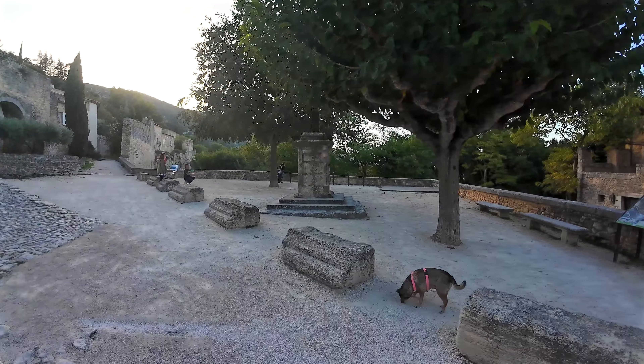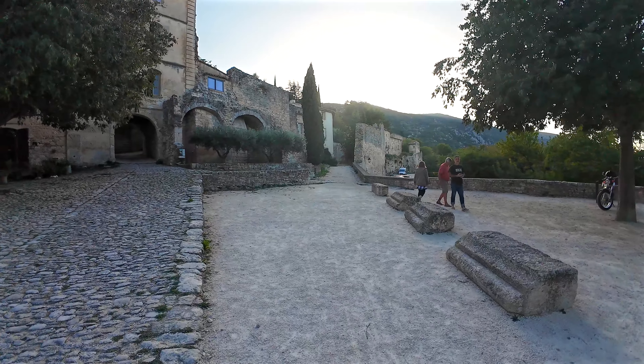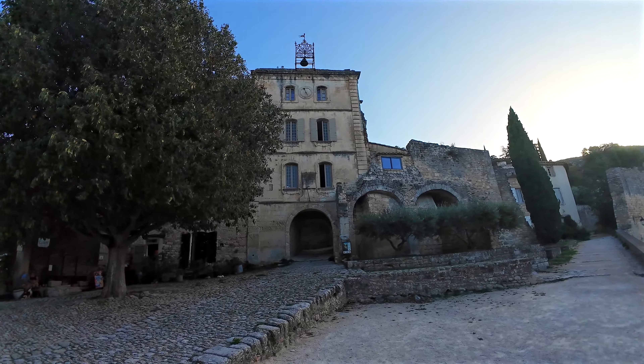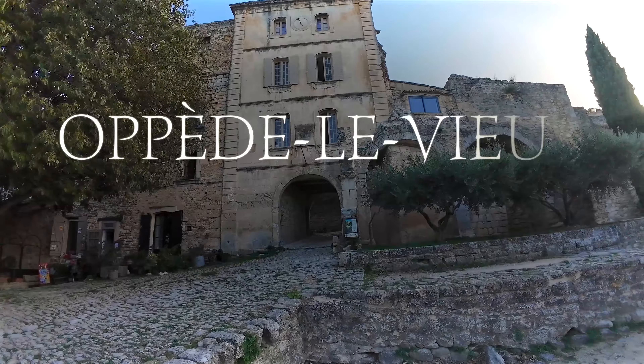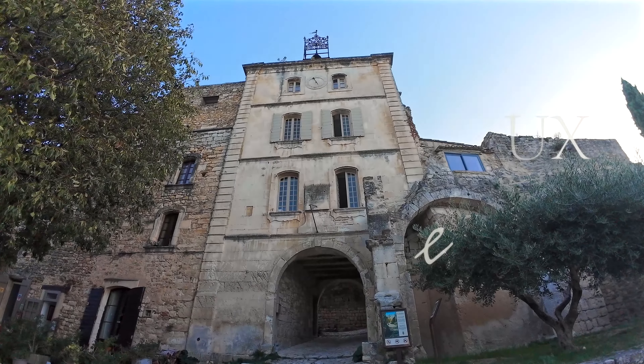We are now back in the Place de la Croix at the end of our visit to Oppède-le-Vieux. Thank you for watching this video — it was a real pleasure to bring you along on my discovery walk in the old village of Oppède-le-Vieux in Provence. I'll see you soon for other adventures. À bientôt!